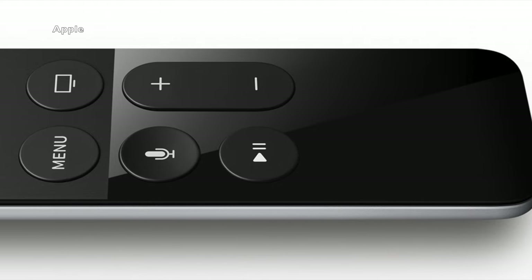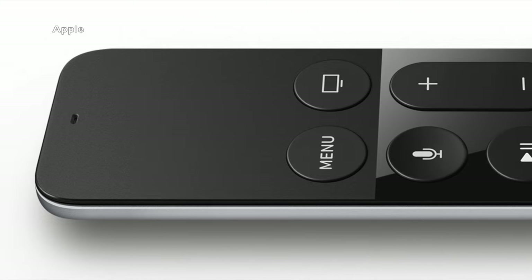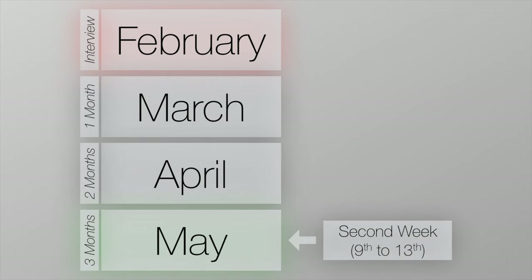Of course, Q could have just picked three months as some random amount of time, or he could be subtly hinting at when this enhanced remote app will be released. Even so, be on the lookout for an update to the remote app sometime in May, maybe around the second week of the month, which is three months from Q and Federici's interview.